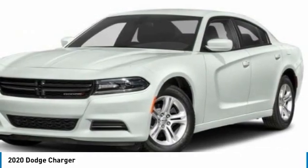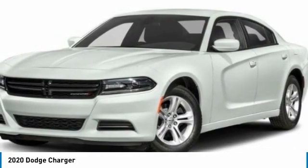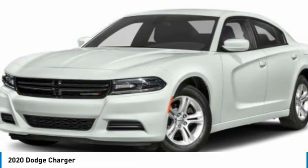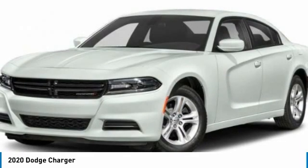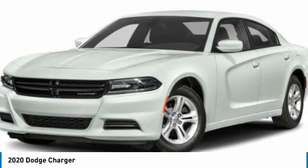Heated mirrors, aluminum wheels, rear spoiler, brake assist, daytime running lights, fog lamps, rear wheel drive, front license plate bracket, front performance tires, rear performance tires.